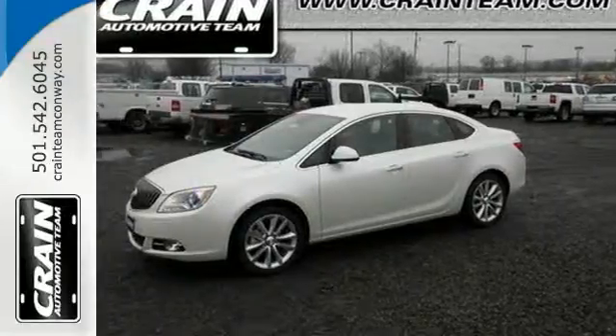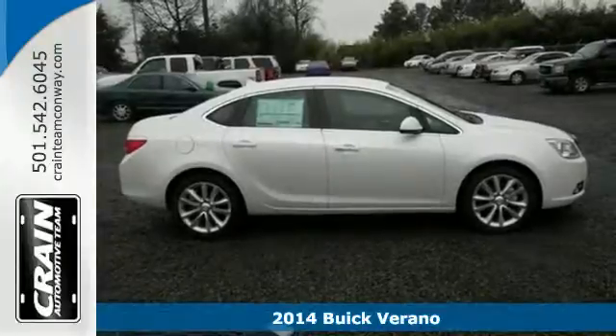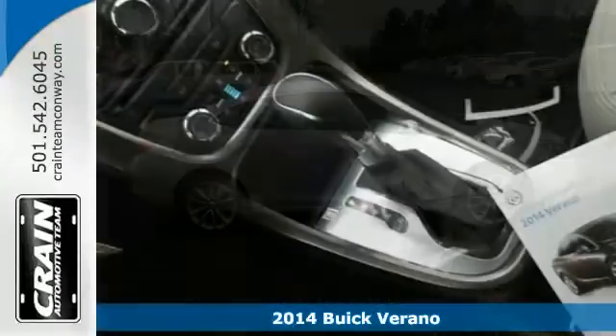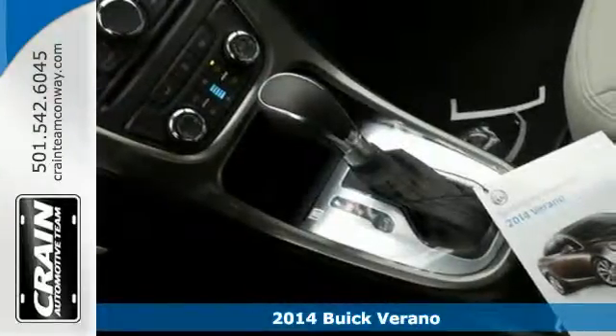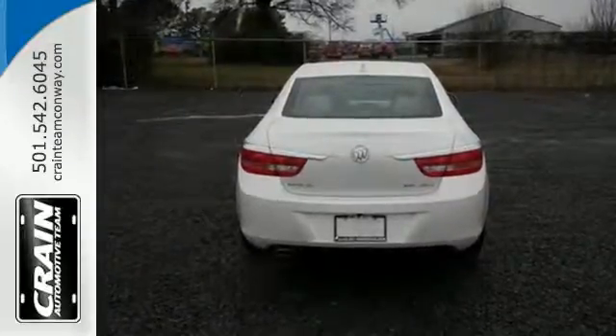Here's a 2014 Buick Verano. It's a sight to behold with a stylish design and plethora of handy features. Standard equipment includes keyless entry, a garage door transmitter, and multiple airbags.